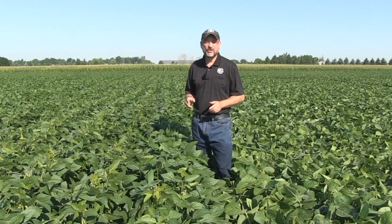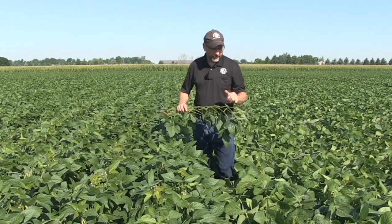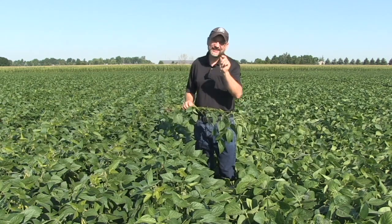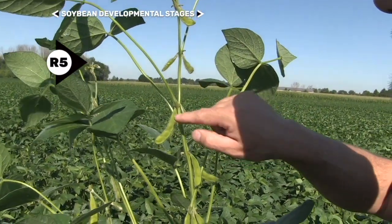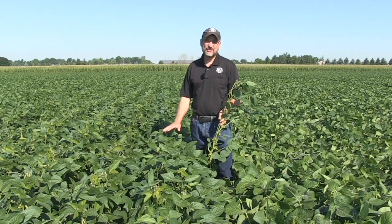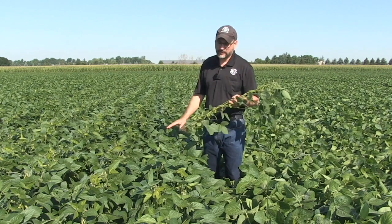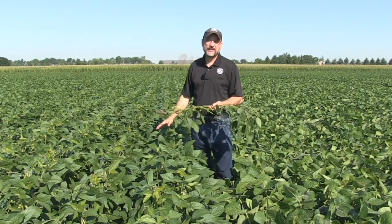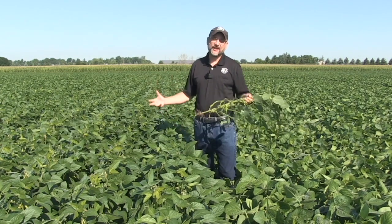R5 is beginning seed: on one of the top four nodes, if we open the pods we'd find tiny seeds just three millimeters long. At this growth stage, maximum plant height, leaf area index, and node numbers are attained. This is a very critical stage — if there were complete defoliation due to hail at R5, we would see a 75% yield hit. For comparison, at R2, about 50% of plant height and 50% of total node number are typically attained.